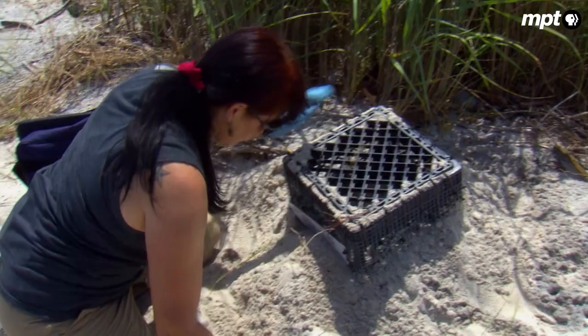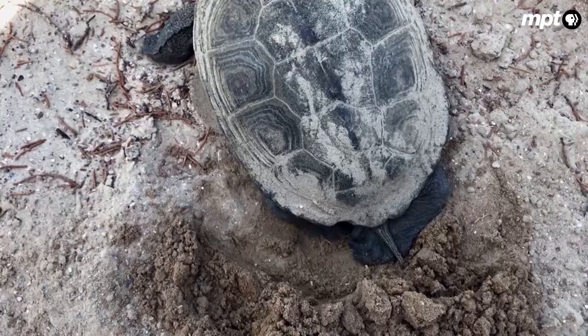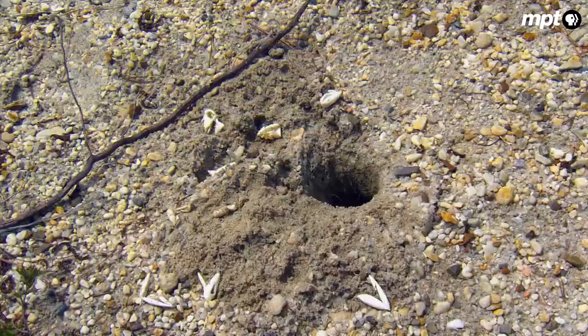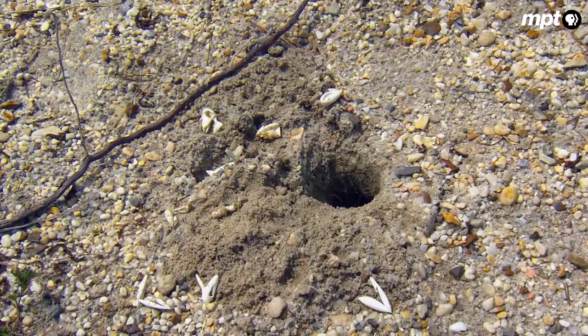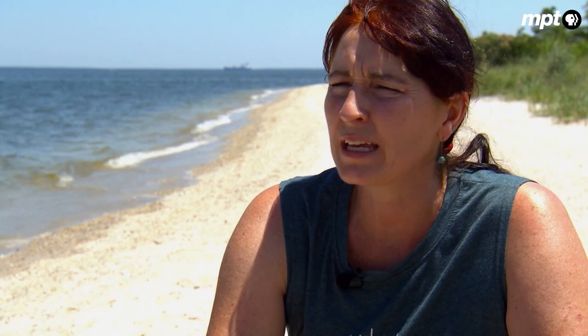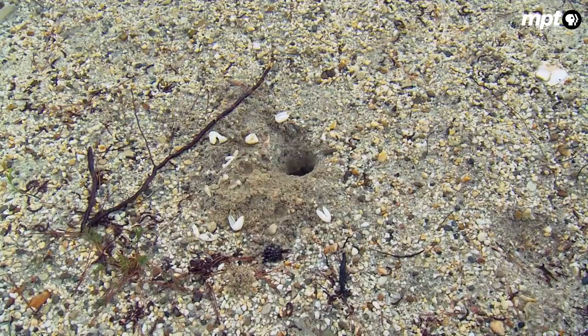The only clue a mother leaves behind after she covers her nest is her scent, which lingers for a day, beckoning to coyotes, foxes, and skunks. Those predators that get lucky leave little behind beyond an empty hole and a few eggshells. This program started in 2013, and that first year they had about a 90% predation level without protecting the nests. These days, predators rarely get a nest.